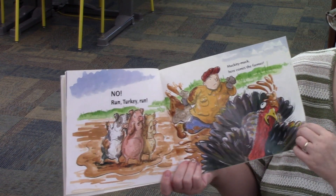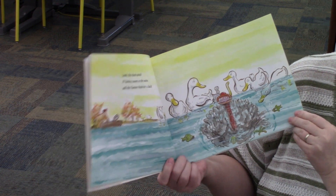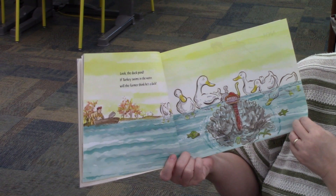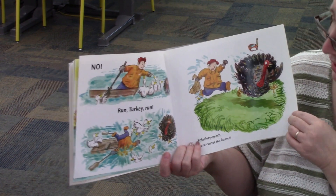Muckety Muck. Here comes the farmer. Look, the duck pond. If Turkey swims in the water, will the farmer think he's a duck? No. Run Turkey Run.